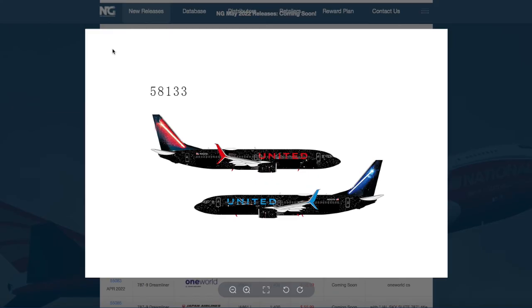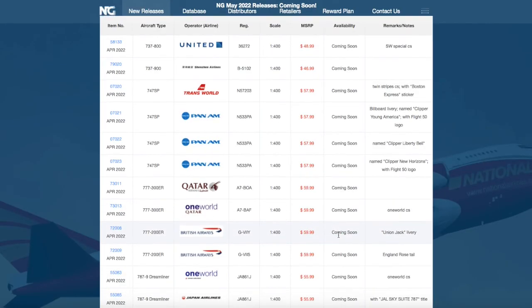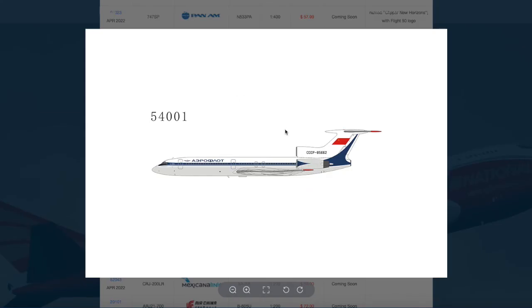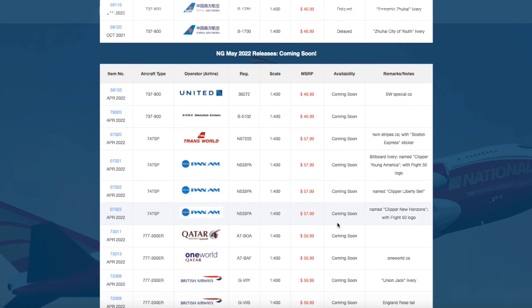What I definitely want to get from this release is the United Star Wars, because no other model company has released this — it's gonna look so cool as a model. United Star Wars is definitely one I want to get, along with the British Airways 777-200ER because they fly to Newark. Other than that, there really isn't anything else I need from this release, but if I had money left over I'd probably go for the Aeroflot TU-154, which is really cool. Anyway, that's going to conclude this video. If you guys liked it, please like, subscribe, and hit the notification bell, and comment down below what you're getting from this release. Thank you for watching, and I'll see you guys in the next video. Goodbye.